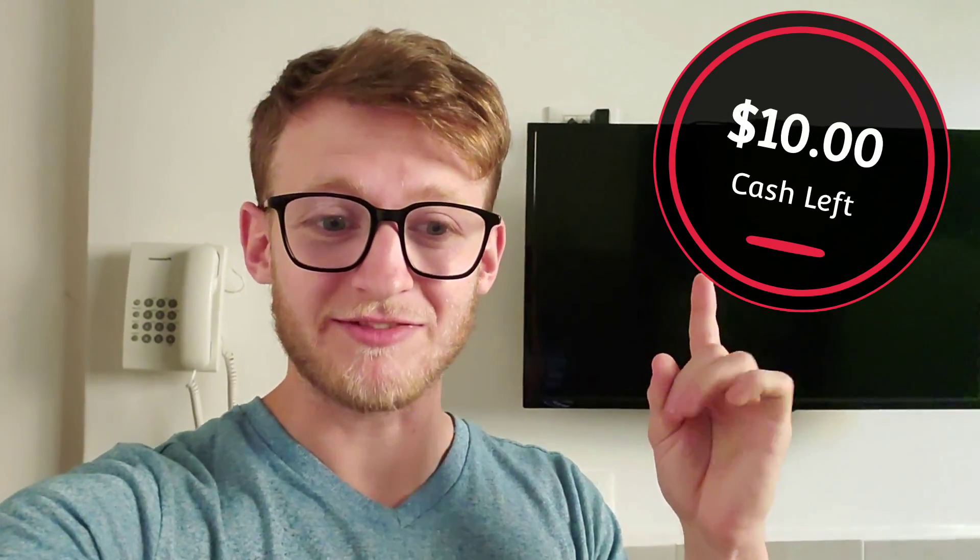It's actually going to be a little bit more complicated than that, because I still need to get an Uber to the airport on my last day here, which means we don't actually have $10 to spend — we only have like $6. We need to survive on less than a dollar a day for the next six days. I'm going to keep a counter up here showing how much money we have left, but once this hits zero, we stop eating.